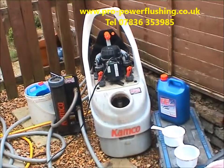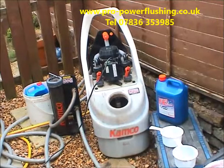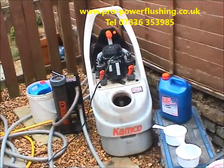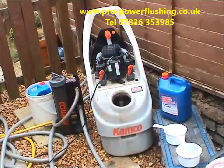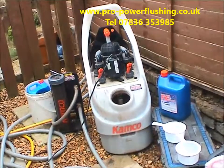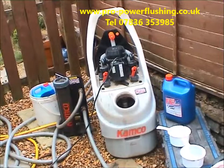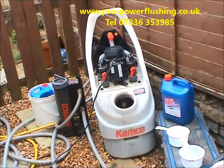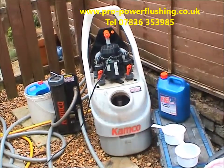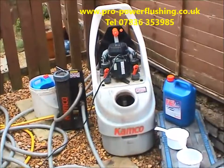The benefits of power flushing include increased system efficiency, fewer breakdowns, a more reliable boiler, lower gas and energy bills, and a hotter system — hotter water and hotter radiators. We did a job yesterday in Stafford where the customer had no hot water at all. After we power flushed it — including the plate heat exchanger — the customer had hot water once we'd finished. That's the benefit of power flushing.